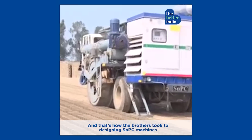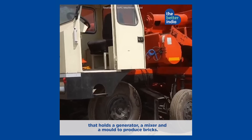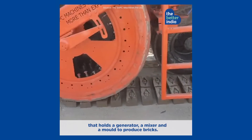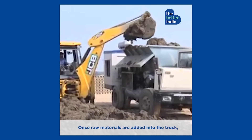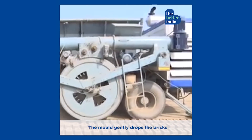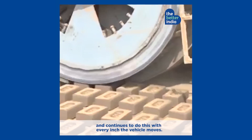That's how the brothers took to designing SNPC machines, which holds a generator, a mixer and a mould to produce bricks. Once raw materials are added into the truck, the bricks are ready to be laid. The mould gently drops the bricks and continues to do this with every inch the vehicle moves.